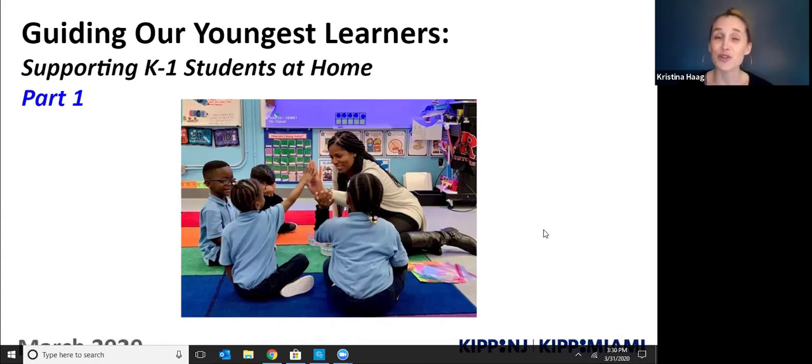I myself am a mom to two little boys, three years old and five years old. And I'm also very nervous about technology. So if you're feeling the same way I am, I'm here to support you. I hope this call will help you feel a little bit more confident in moving to remote learning with your child.